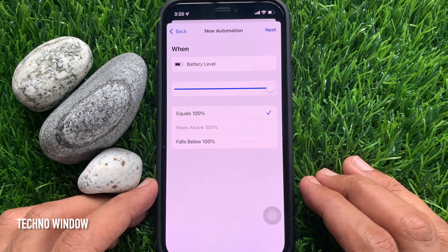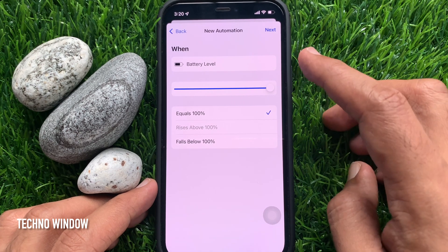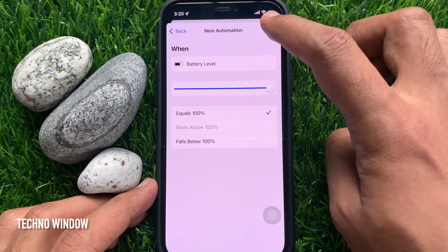You can choose to receive a notification at any charge level. So choose Battery Level and tap Next on the top right.